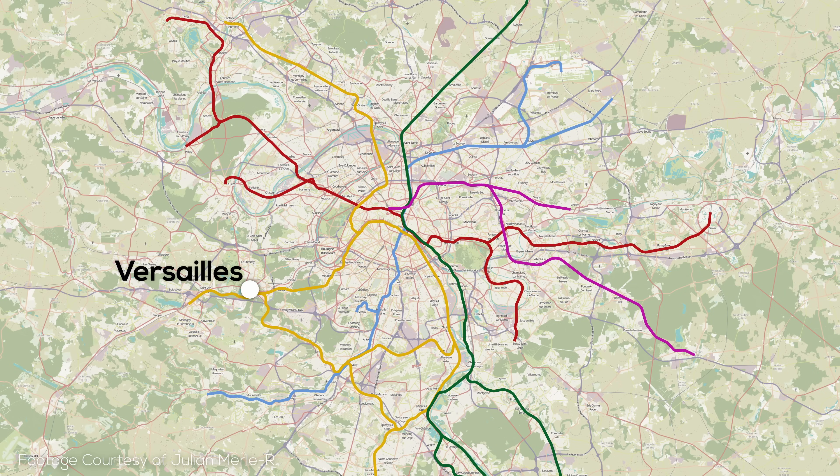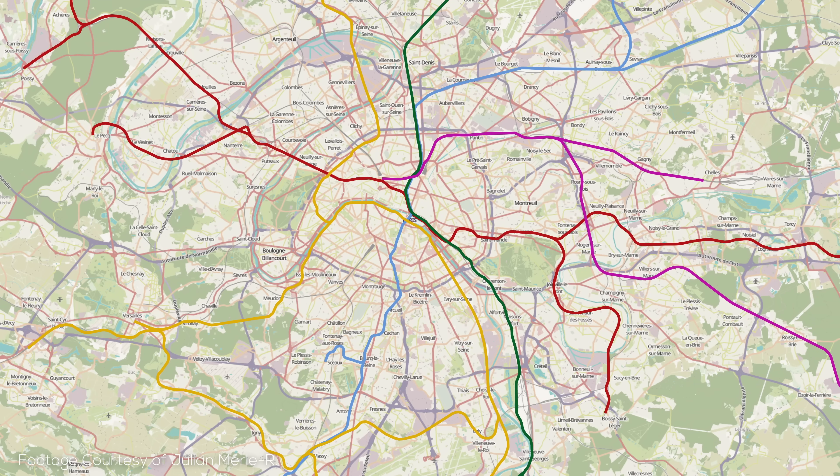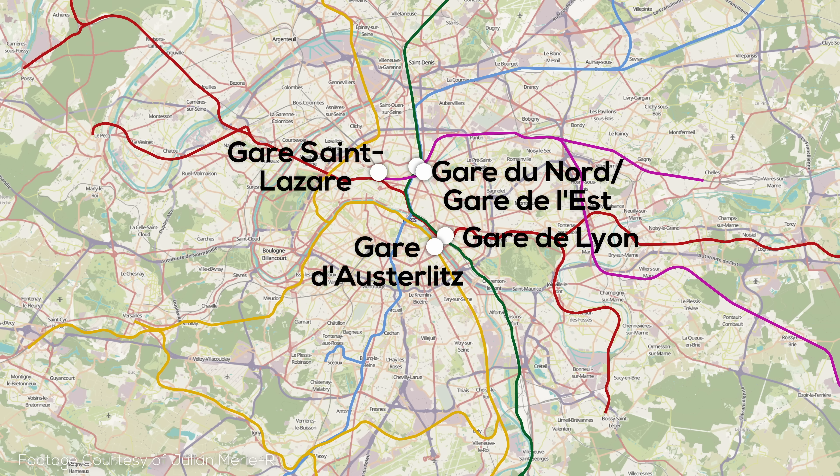To the southeast of Charles de Gaulle is Marne-la-Vallée, a new town development home to major shopping and leisure destinations such as Disneyland Paris, also served by high-speed trains. Speaking of major recreational attractions, the Stade de France, one of the largest stadiums in Europe, is located just north of the city centre. To the southwest of the city is Versailles, famous for the palace of the same name. Now within Paris itself, five of the six major rail terminals are very important to the RER network, with only Gare Montparnasse remaining disconnected. These are Gare du Nord and Gare de l'Est, which effectively act as one station, as well as Gare de Lyon, Gare Saint-Lazare, and Gare d'Austerlitz.